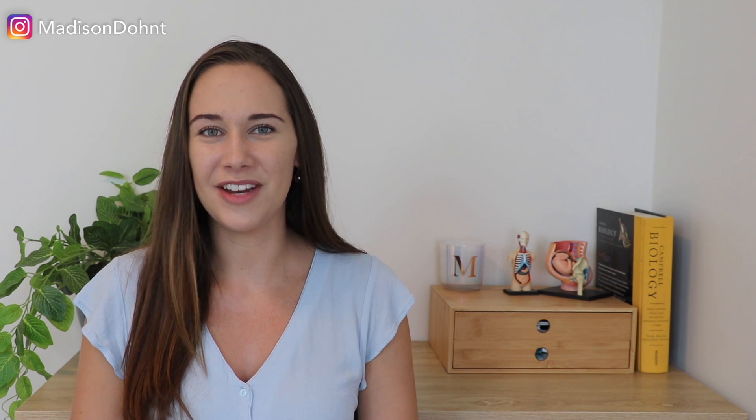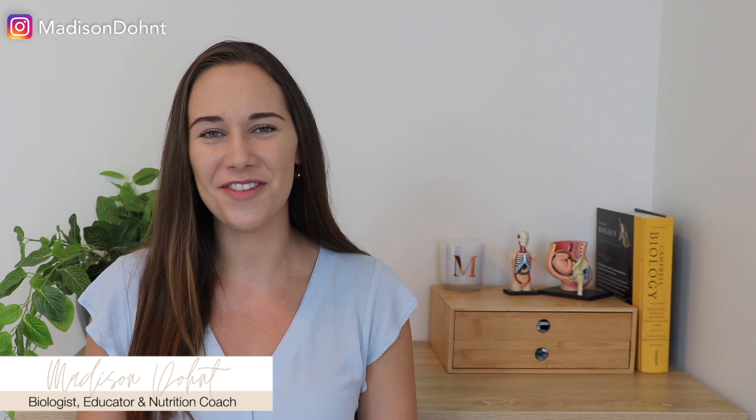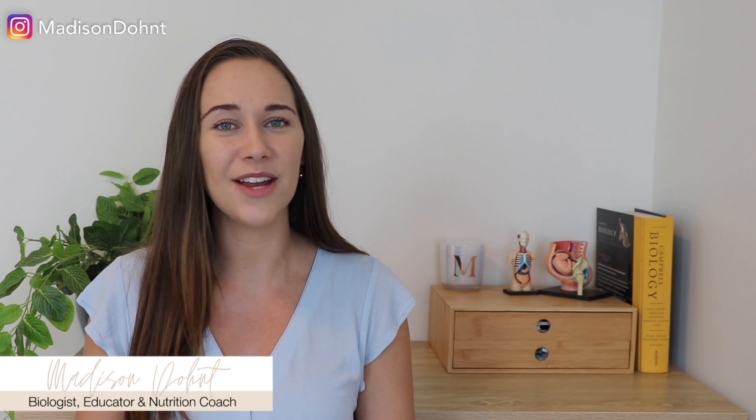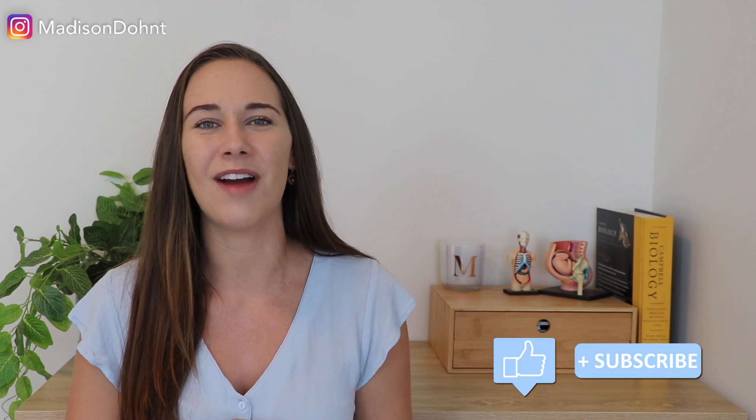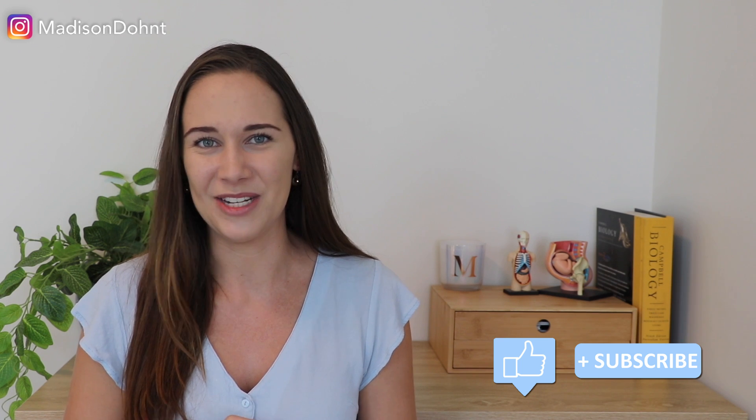Hello and welcome back to another video. My name is Madison and here on this channel I teach you how to understand your body so that you can become the healthiest version of you. Today we're going to be talking about the symptoms that may indicate that you have polycystic ovarian syndrome and the criteria that you need to meet in order to be diagnosed with PCOS. So if you're ready, make sure to hit the like and subscribe buttons below and let's get into it.